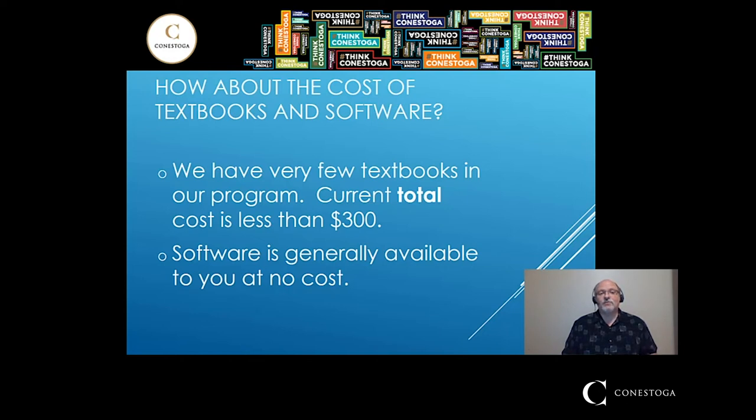In addition, the software that you'll need is generally available at no cost. We use a lot of Microsoft products, and Microsoft has an agreement by which we can provide all kinds of Microsoft software to you at no cost.